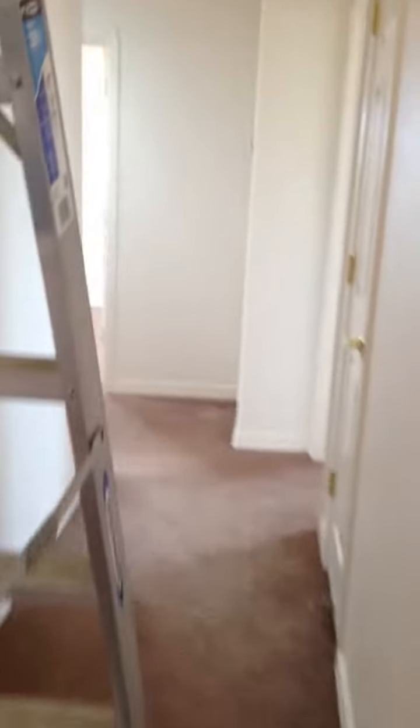This is a little hallway. This is a three-bedroom, two-bath. Nice little linen closet.